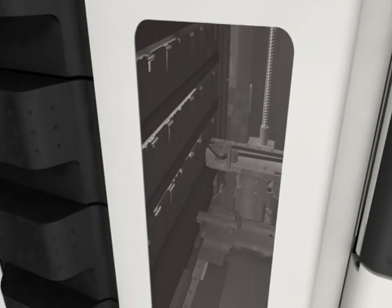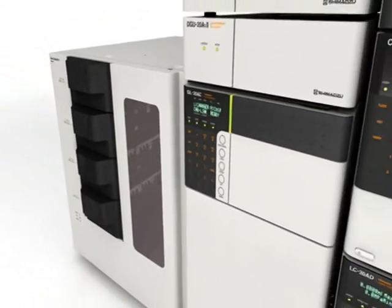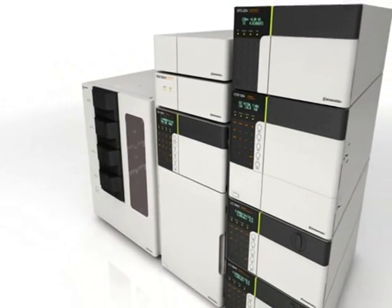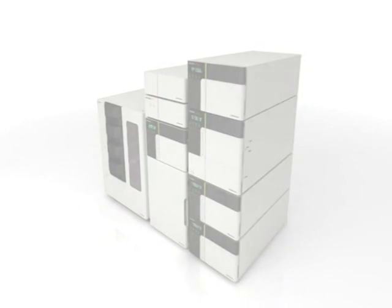Until now, it was believed that high throughput and improved reliability were impossible to achieve at the same time. Nexera changes that, utilizing innovative superior hardware technology to make simultaneous high throughput and data reliability a reality.